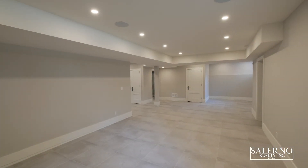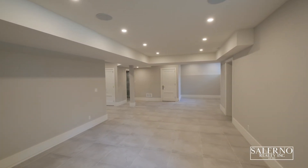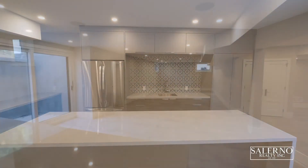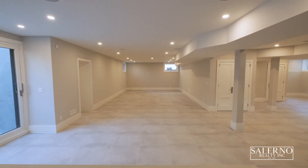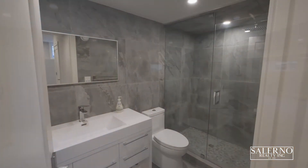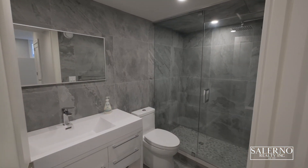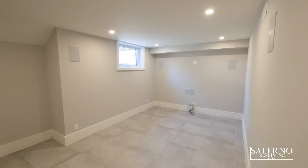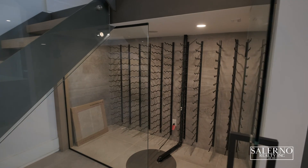This home features a fully finished basement. The entertainment space features an open-concept floor plan with oversized windows, a walk-up to your backyard, and a huge built-in wet bar with solid quartz bar top and ample bar seating. It also features heated floors and an amazing wine rack area.